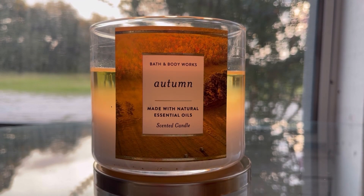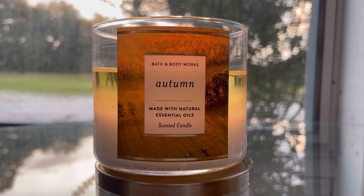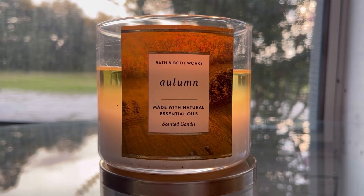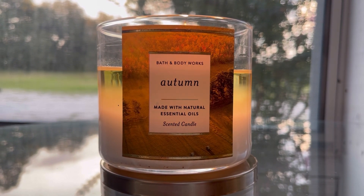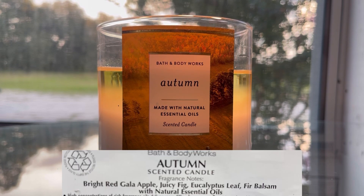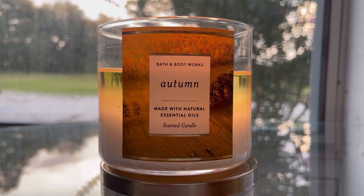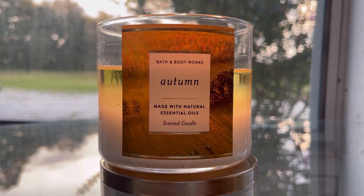What's up guys, it's your girl Aries Ashley here with another quickie candle review. Right now we are burning Bath and Body Works Autumn. The scent notes are bright red gala apple, juicy fig, eucalyptus leaf, and fur balsam with natural essential oils.